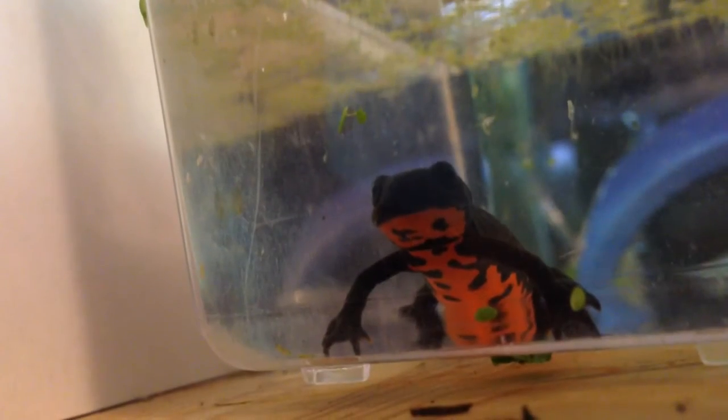Bsal has already spread to the Netherlands, causing a mass die-off of fire salamanders. If Bsal were to spread to other parts of the world, there would be mass die-offs of different salamanders, and it would not be good.